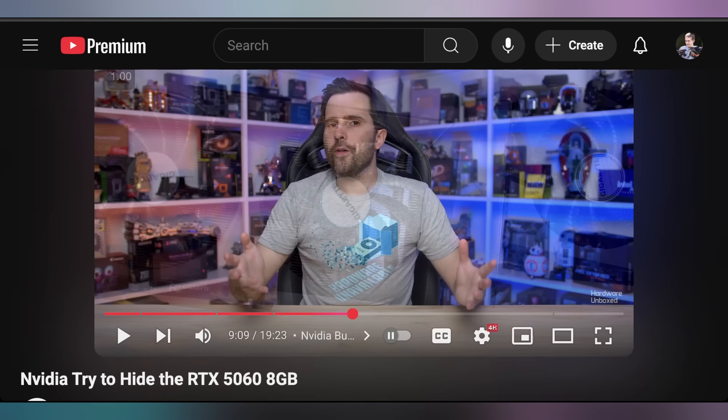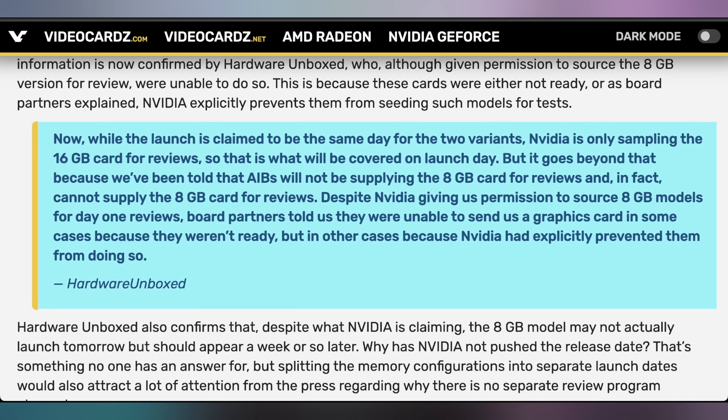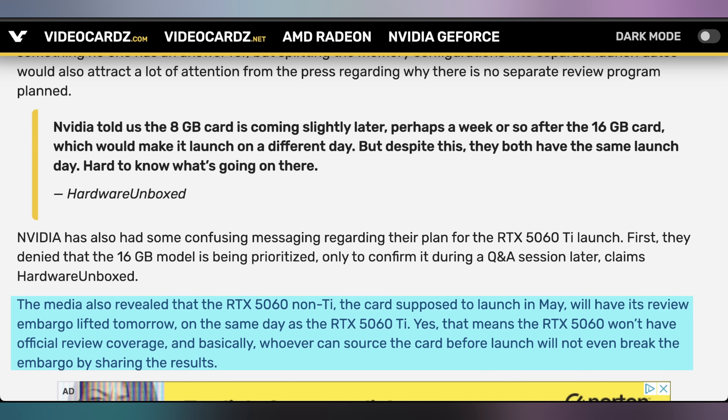One thing NVIDIA is shying away from — as highlighted in Hardware Unboxed's video — is putting out reviews of the RTX 5060 Ti 8 gig. The Ti card is only getting 16 gigabyte cards seeded out for reviews. Hardware Unboxed reached out to AIB partners about the 8 gig version, and they said they couldn't seed them for reviews — so it'll only be available after launch when reviewers can purchase them at retail. Similarly, the 5060 8 gig doesn't launch until May, yet the review embargo is today, meaning all three cards share the same embargo date but only one is actually in reviewers' hands.